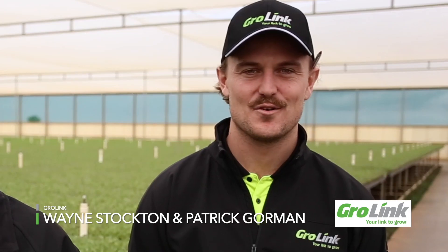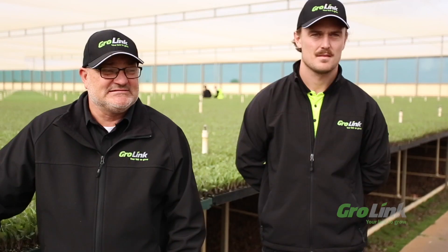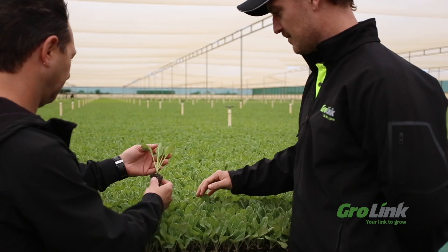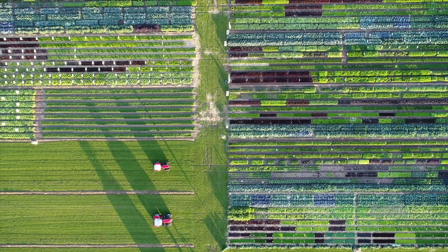I'm Wayne Stockton from Growlink Nursery, the sales manager. And I'm Patrick Gorman, the head grower of Growlink. Growlink was proud to partner with Australia's leading seed companies. We produced their seedlings that they later transplanted at the event and were able to display the latest genetics to the vegetable industry down there at Lindenow.